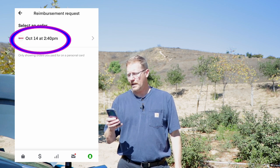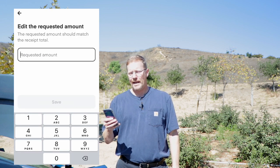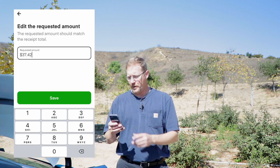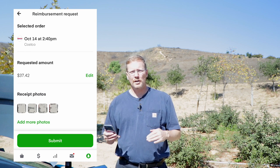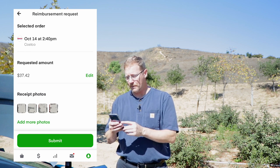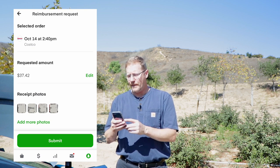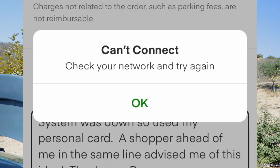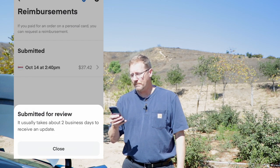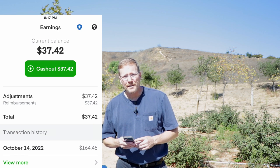Select the order — you can see I have that Costco one — and then it says enter the requested amount. In my case it was $37.42. I noticed all the receipts were already in there because I take close-up pictures; you can do up to ten. I added the full receipt and wrote that the system was down so I had to use my personal card. Then I hit submit — it did glitch a little bit and I had to do it a couple times — and it finally said submitted for review.